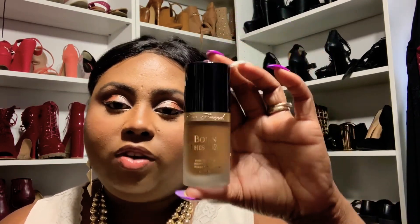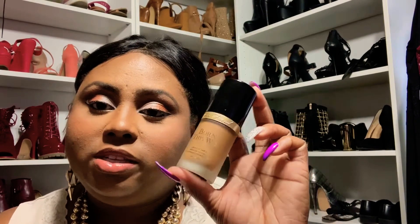Last but not least is the new Too Faced Born This Way. What can I say about this foundation? This foundation is so silky. This is a full face, full coverage foundation. Like the other ones, it does have a silky texture. I like foundations with a silky texture because I feel like it goes on a little bit smoother versus those foundations that dry down really fast and you have to work fast to put them on.